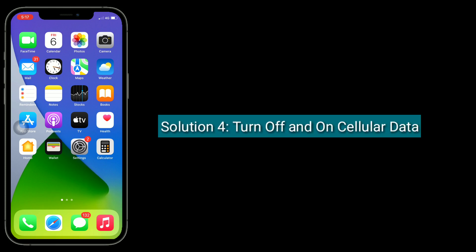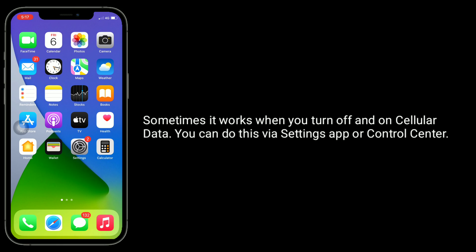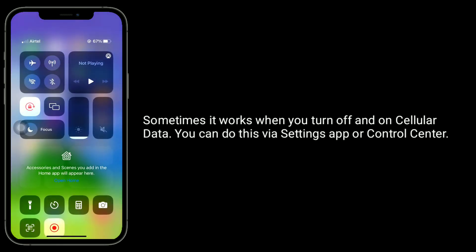Solution 4 is to turn off and on cellular data. Sometimes it works when you turn off and on cellular data. You can do this via the settings app or control center.